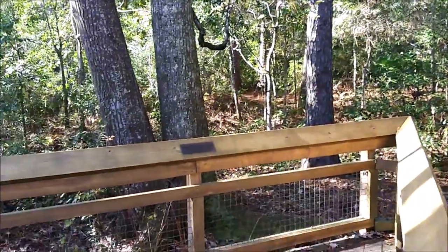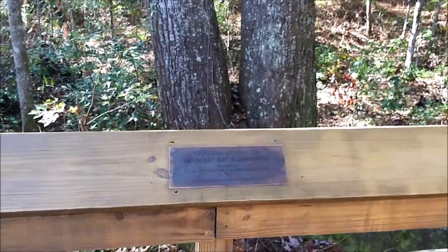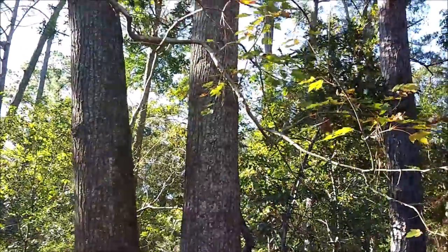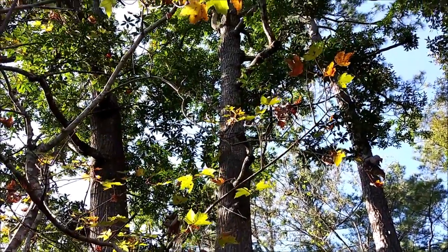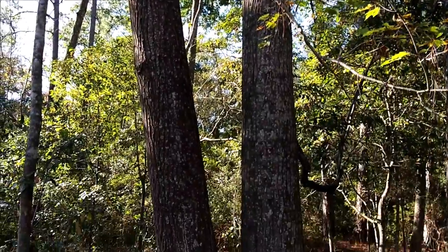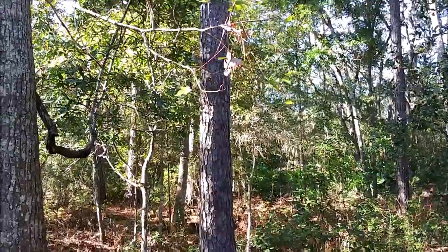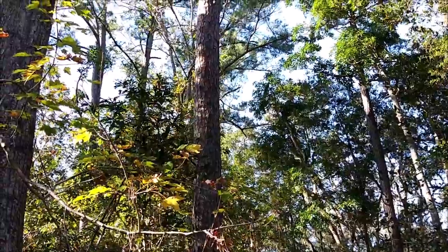Over here is what is supposedly the National Champion Loblolly Bay. So supposedly this is the tallest or the biggest Loblolly Bay tree in the country. I don't know — I'm not a Loblolly specialist. I didn't even know there was a Loblolly Bay tree; I knew about Loblolly Pines, but that's just a longleaf pine there.